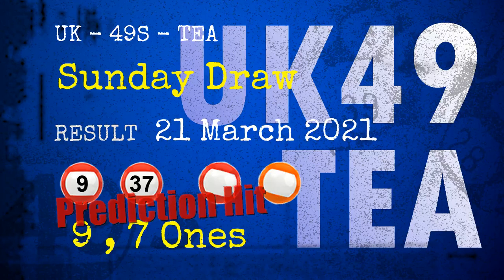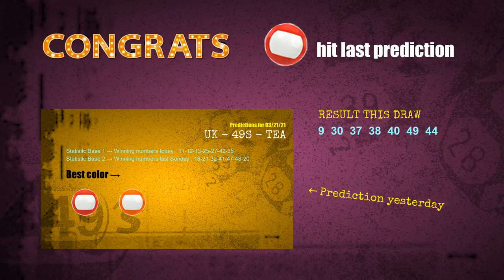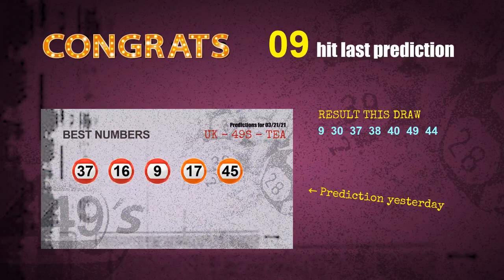Nine ones are a hit, seven ones are a hit, red balls are hit, orange balls are hit, number 09 is hit, and number 37 is hit.